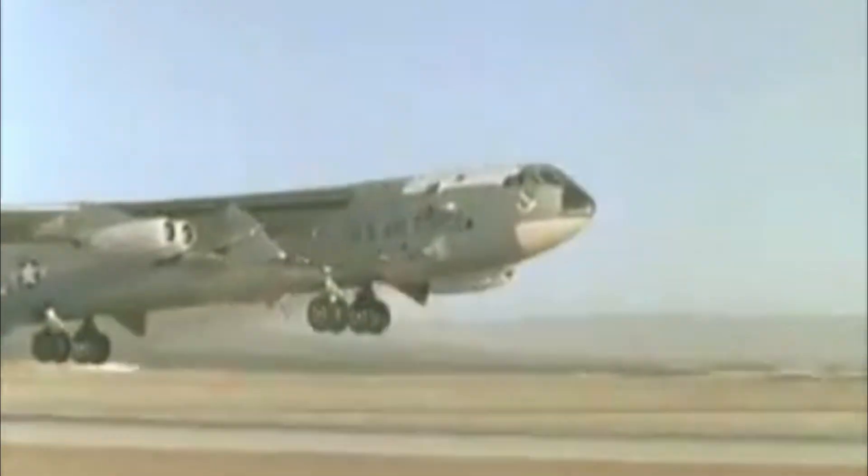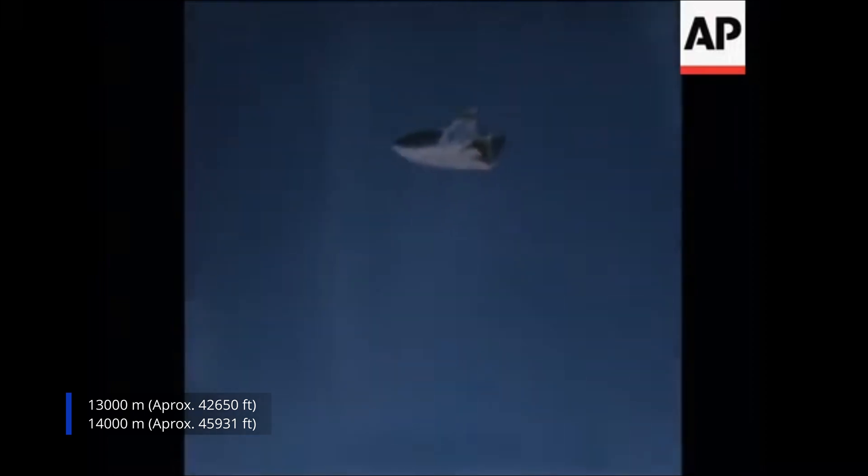Flight operations followed a strict procedure. A modified B-52 bomber carried the X-24 under its wing to drop altitude, typically around 13,000 to 14,000 meters. At release, the lifting body separated, stabilized, and the pilot ignited the rocket. Once the burn ended, the X-24 coasted upward, trading kinetic for potential energy until vertical velocity decayed to zero near its planned apogee. From that point forward, every meter of altitude and every meter per second of airspeed had to be managed down to a precise flare point on the runway.